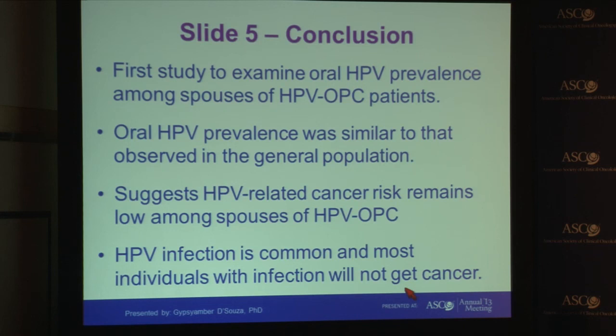In conclusion, this is the first study to examine oral HPV prevalence among spouses of HPV-related oropharyngeal cancer patients, and it is very reassuring that oral HPV prevalence was similar to that observed in the general population. This suggests the risk of HPV-related cancer remains low among these spouses, and underscores that while oral HPV infection is common and many individuals become infected, most are able to clear these infections and will not get cancer.